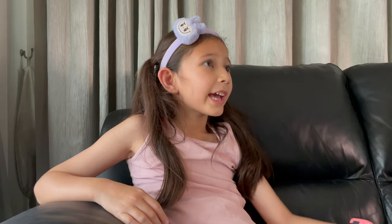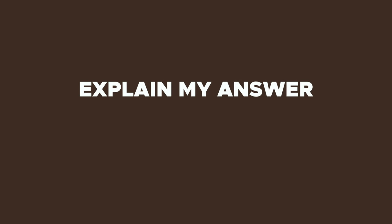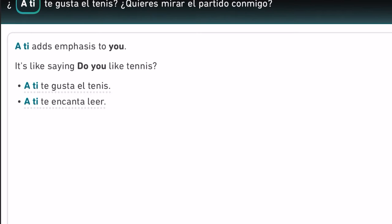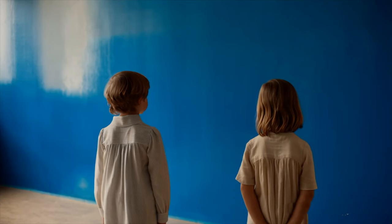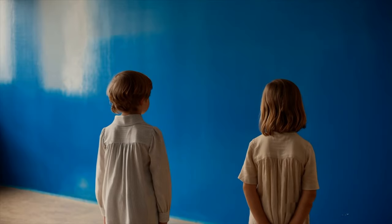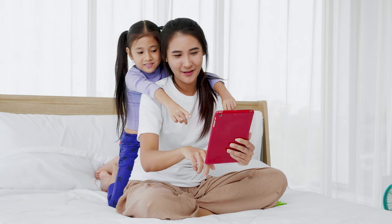Daddy, can we start with the fun part? First up is explain my answer — sounds great, right? Well, not so fast. For kids, this is about as exciting as watching paint dry. Kids are all about hands-on learning, not getting bogged down in grammar. One feature down, three to go.